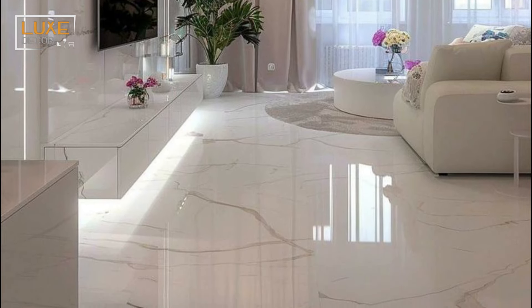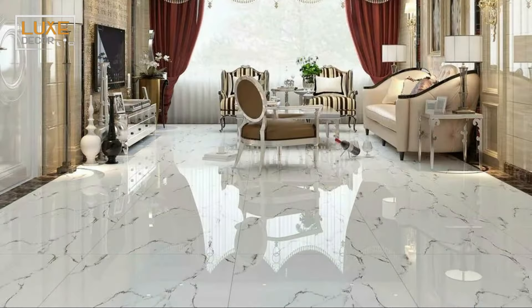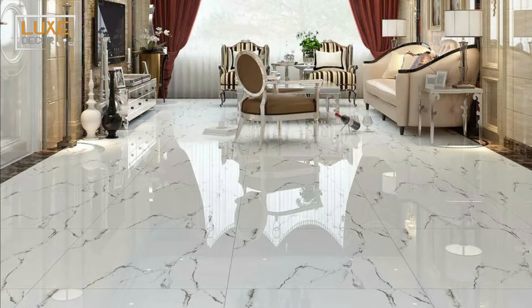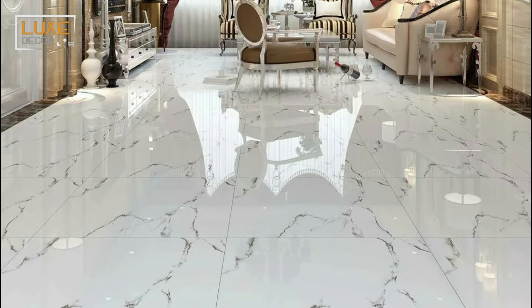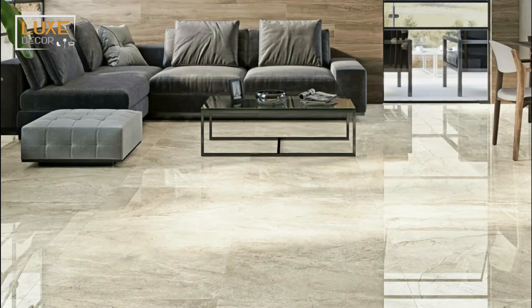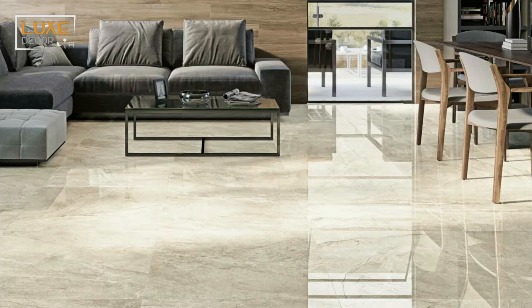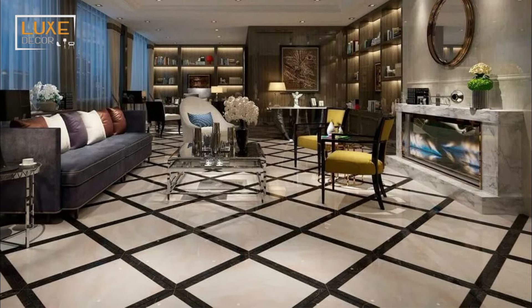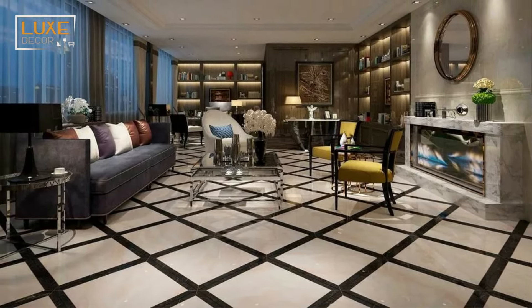If your living room is small but you want it to look slightly bigger, choosing light-colored tiles may do the trick. Choosing porcelain tiles with beige, white, or cream color schemes can give your room a more open look. At the end of the day, you shouldn't be bored of looking at your living room tiles every day — for better results, take some samples home and check whether the color works for you.